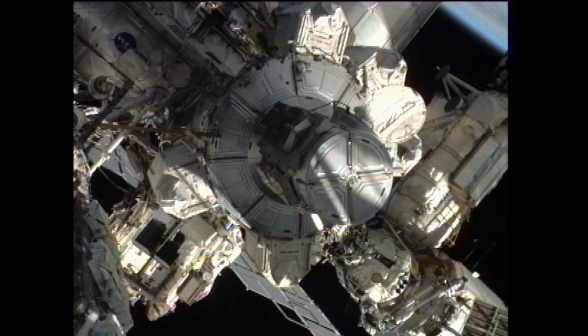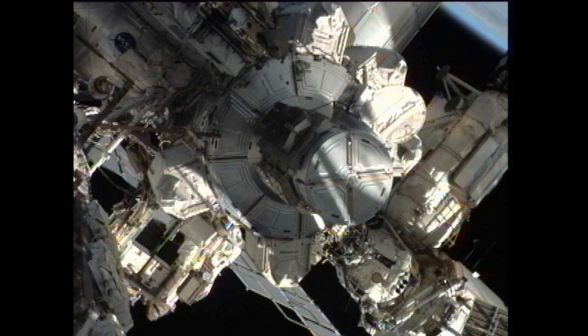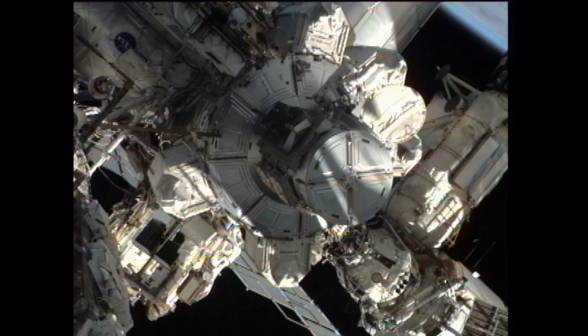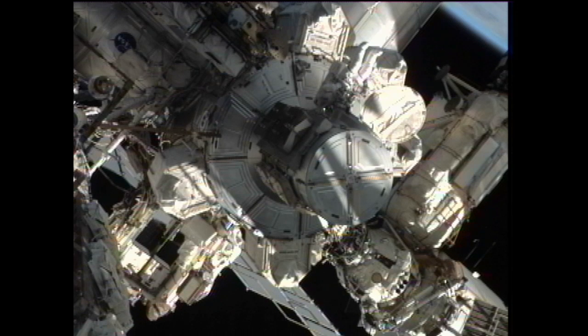Today's spacewalk began at 7:29 Central Time this morning as crew members put their suits onto internal battery power. Sonny Williams was the first out the hatch at 7:36, and Akihoshide is expected to make his exit from the space station momentarily.